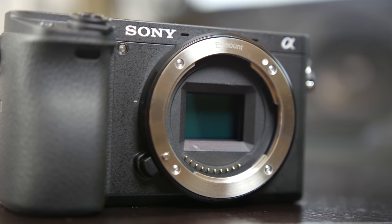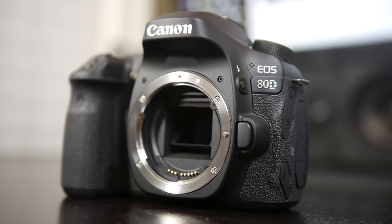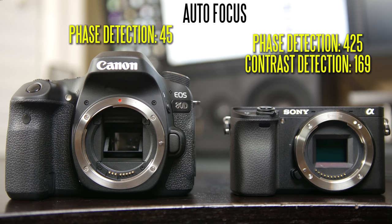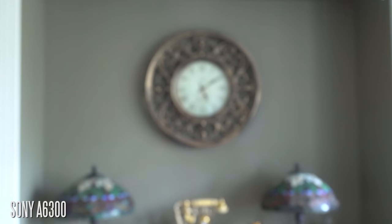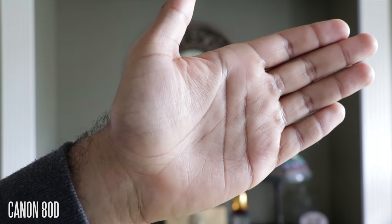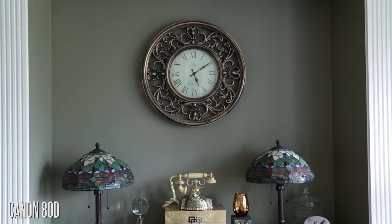In terms of the sensor specifications, both are APS-C crop sensors and both have a 24 megapixel sensor in terms of resolution, so they're actually very similar in terms of internal imaging capturing technology. When you take a look at some other facets, there are some similarities, such as the autofocusing system being both hybrid based. We have a lot more phase detection and contrast detection points on the A6300. The Canon has 45 all cross-type phase detection points, which is very nice to use, and the AF system is very fast and reliable in both camera platforms.